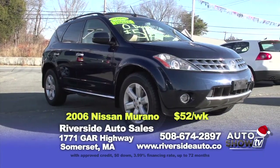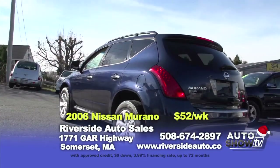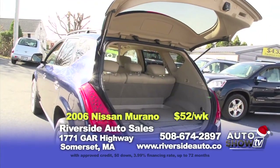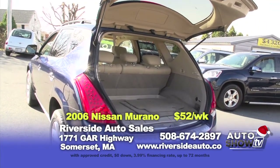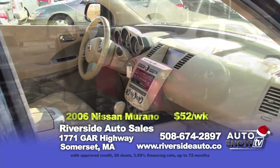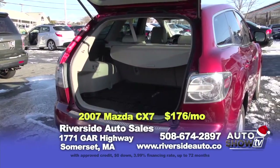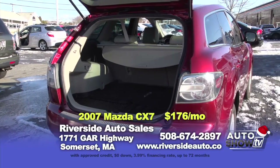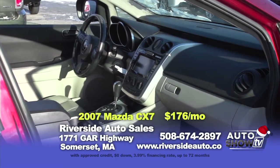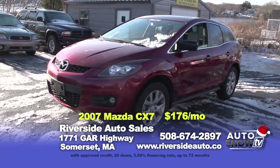Here we have a 2006 Nissan Murano SL model — again, fully loaded, has heated leather seats, power sunroof, alloy wheels, Bose stereo. Reasonably priced at $11,995. Also, you can get into it zero down at $52 a week. Next up, we have a 2007 Mazda CX-7 — fully loaded again with leather, power sunroof, alloys, 6-disc CD changer. Only 81,000 miles. This vehicle is $11,995 or zero down at $176 a month.